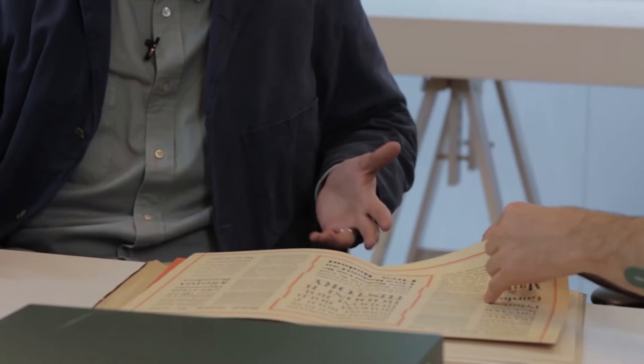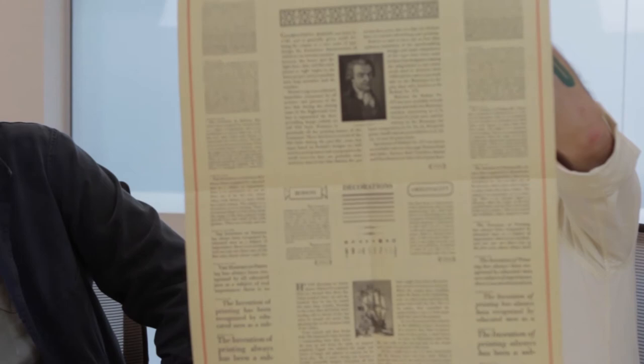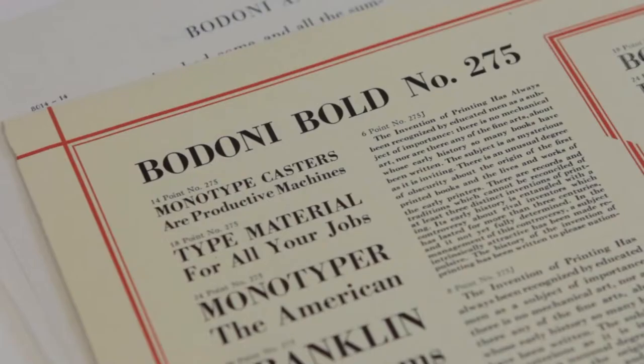So this is a specimen of the Bodoni from Lanston Monotype, which is the American Monotype Corporation. I'll even put it right side up for the camera. Monotype would often make these specimen sheets — they were just beautiful posters in their own right, showing off the typefaces.